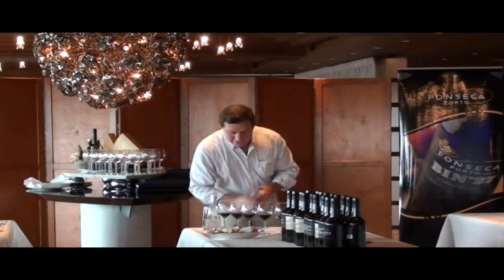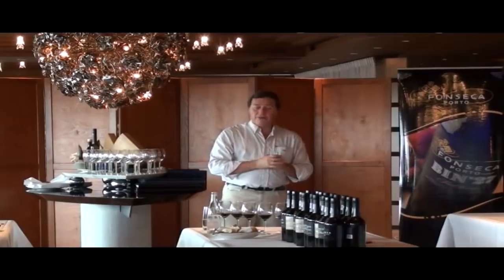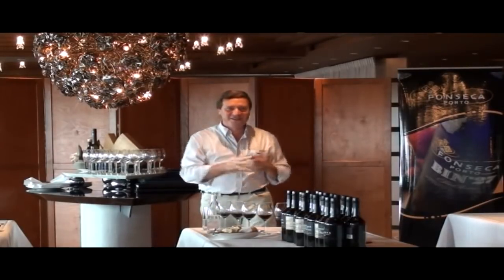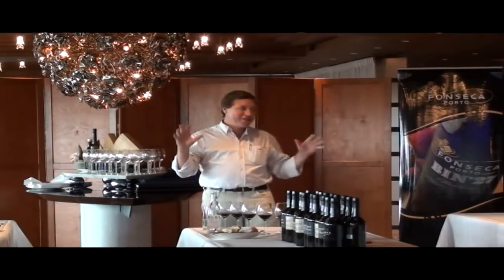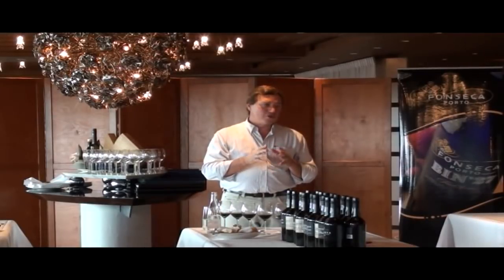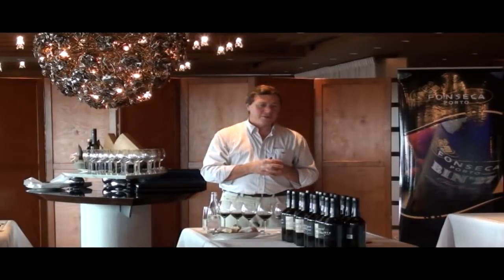Just before we get into the tasting — I'll try not to get carried away — I hope you're not all lost by now. There is a lot behind port, but I think understanding the traditional practices in this old Douro region is very important.